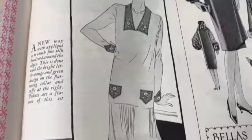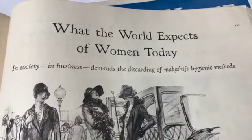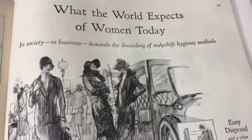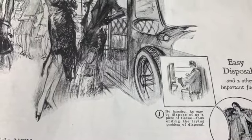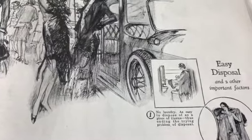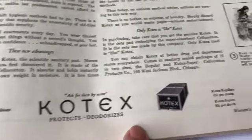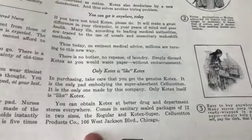Oh, that's pretty - collar and cuff set, how nice is that. Painted - that's nice actually. You have to pay for it, send away for the pattern. 'What the world expects of women today - society and business demands the discarding of makeshift hygienic methods.' I see - no laundry, as easy to dispose of as a piece of tissue, thus ending the trying problem of disposal. This was really, really a big thing definitely.